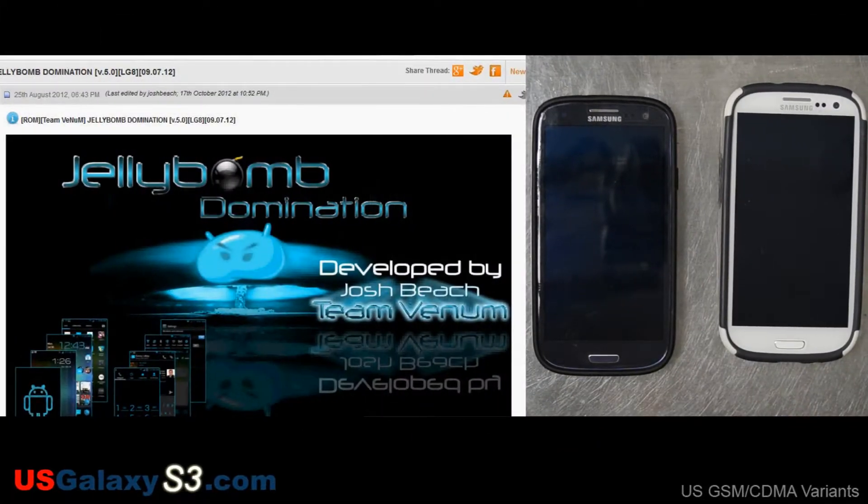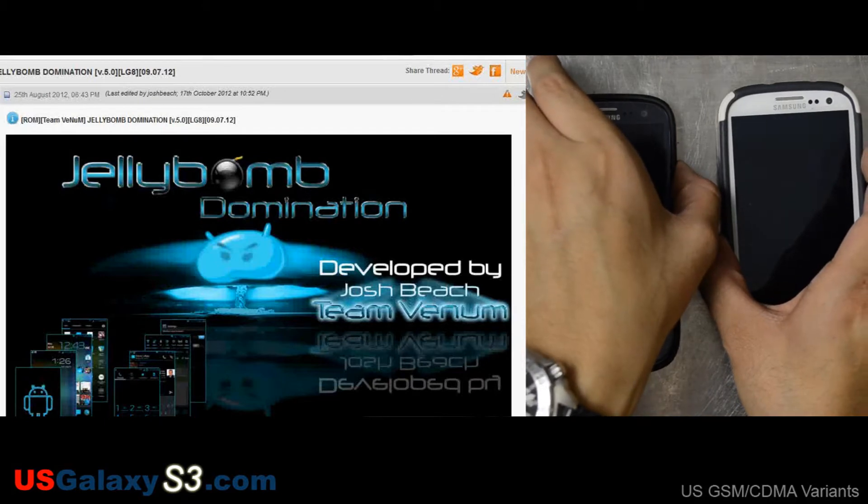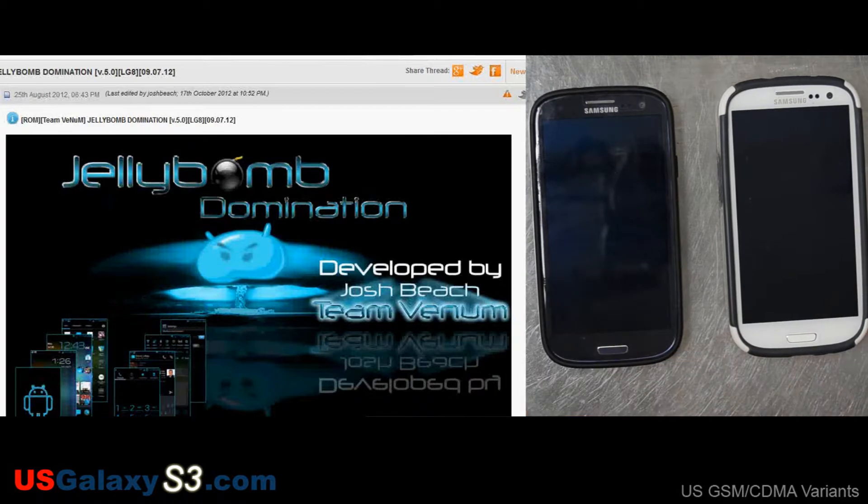Hello, this is Chris with USGalaxyS3.com. Today I'm going to look at Jelly Bomb Domination for the Sprint Samsung Galaxy S3, which I have on the left. On the right is an AT&T version with Cyan Engine Mod, one of the newer releases. Just turning both of these on and letting them boot up so I can show you guys some of the visual differences.